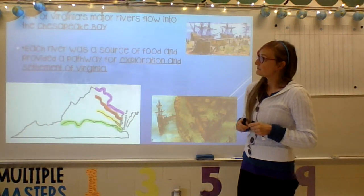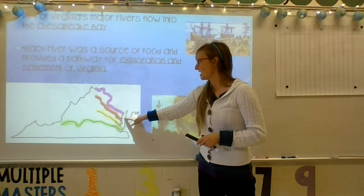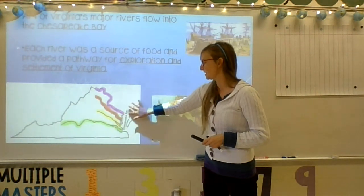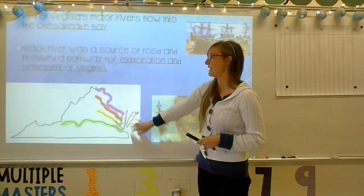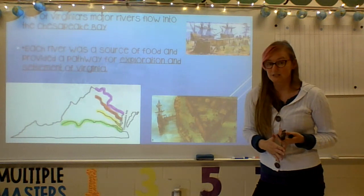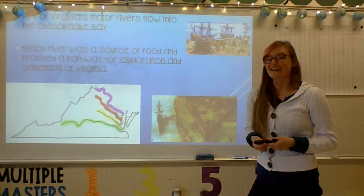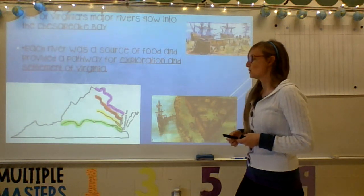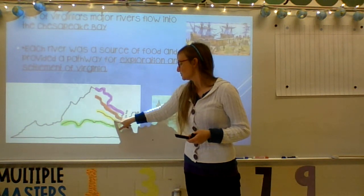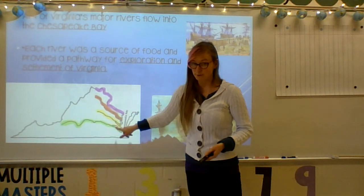All four of Virginia's major rivers flow into the Chesapeake Bay. They start to the west and then flow eastward into the Chesapeake Bay. Each of these rivers was a source of food and provided a pathway for exploration and settlement, so the settlers and other people were able to live along the rivers because they could get food.